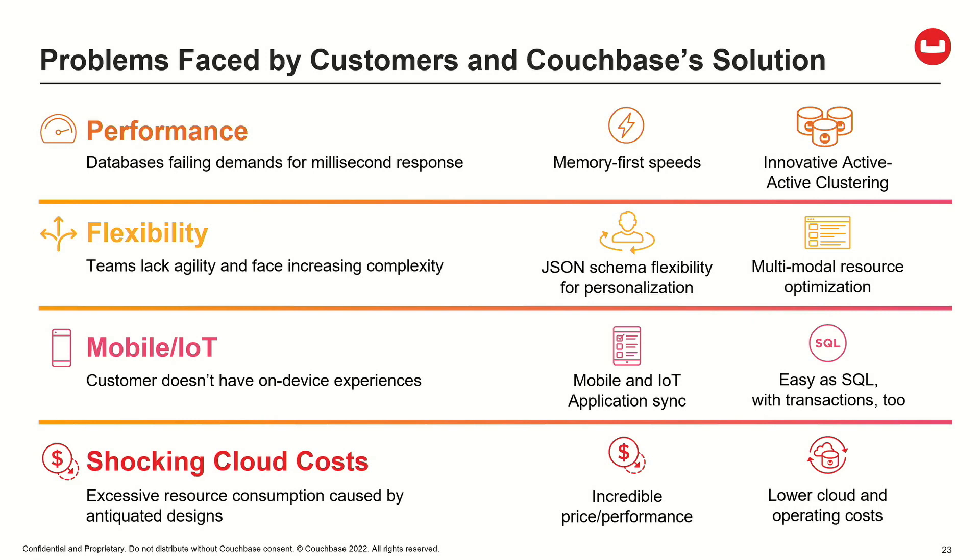In many cases, they're building mobile applications and we have a great solution there. And in this economic condition, they're trying to drive down their cost of operations, and the cost of their cloud operations is really shocking in many situations.